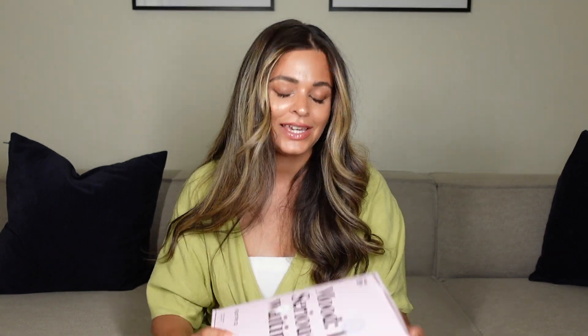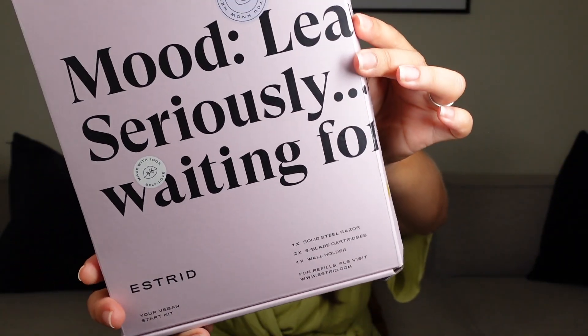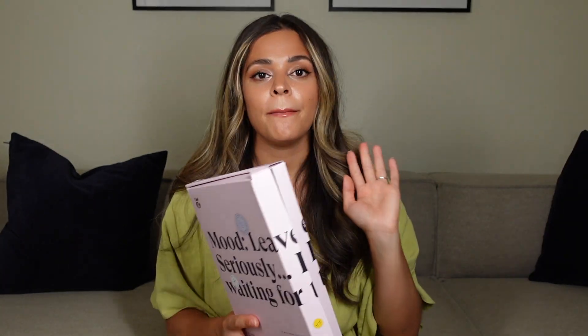Now that summer's here we need to get our legs out and feel glamorous. That brings me on to today's gifted items, which I'm so excited to show you — Estrid. This part of the video has been kindly sponsored by Estrid. They've sent me their razors for you to try, so I will link them below in the description box. They have a subscription service so if you want refills it's really easy. They also don't charge the pink tax, meaning women don't have to pay more than men for the same kind of product like a razor.